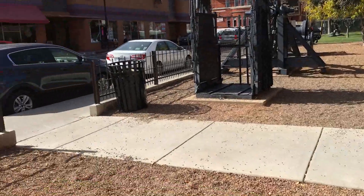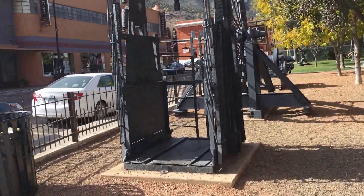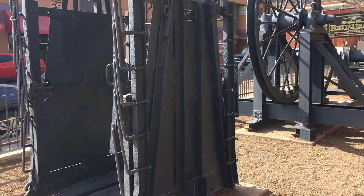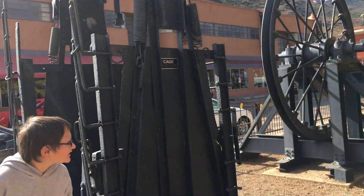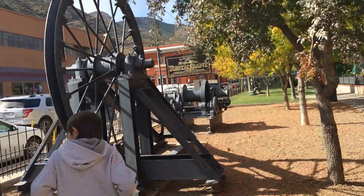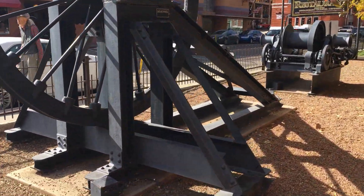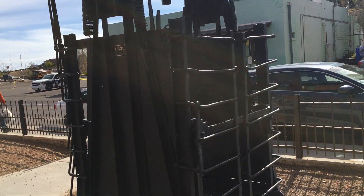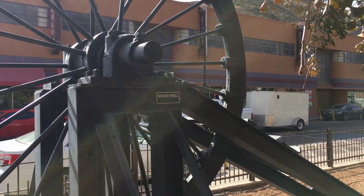So they have a few things here. Here's like — is this probably an elevator shaft? Probably. It says it's a cage, and I'm pretty sure that was what it did — it went down.